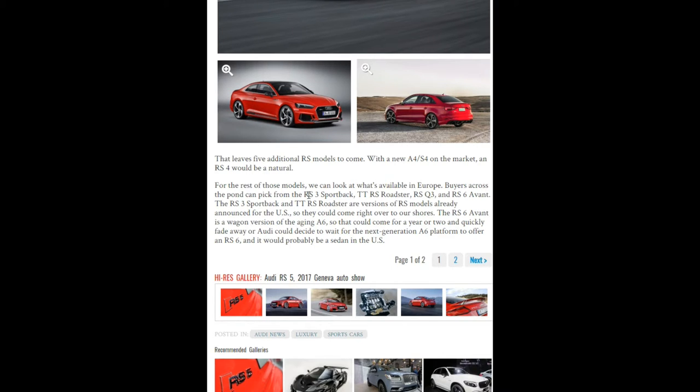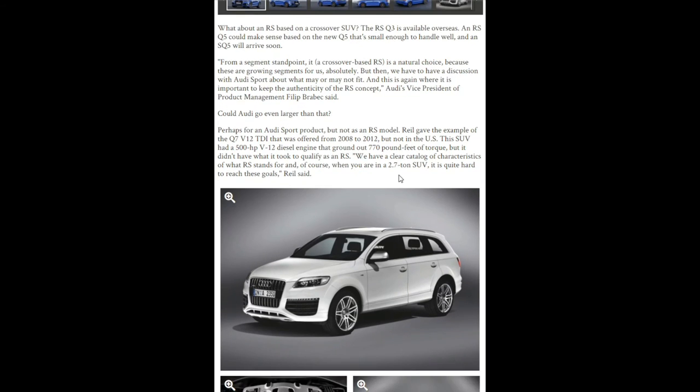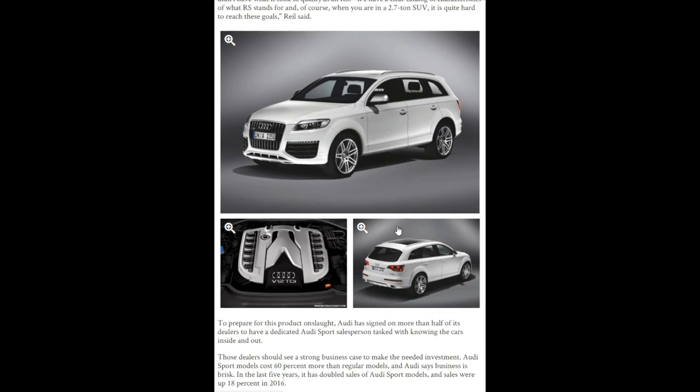The RS3 sports pack, TT RS Roadster, RS Q3, and RS6 Avant are all cars they believe will be announced for the US market. The RS6 Avant — the wagon or station wagon version — is a really interesting addition. And for crossover SUV fans, the RS Q3 is rumored since it's available overseas, and an RS Q5 could also be coming — which would be really interesting since we've already seen the SQ5 around.